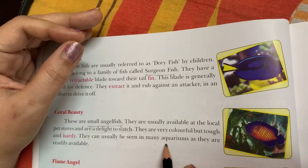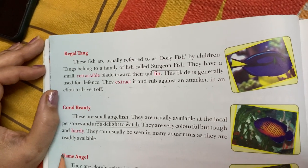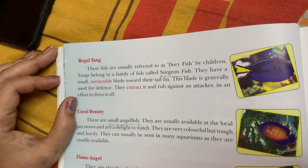Coral beauty fish can be seen in many aquariums as they are readily available and very much accessible.